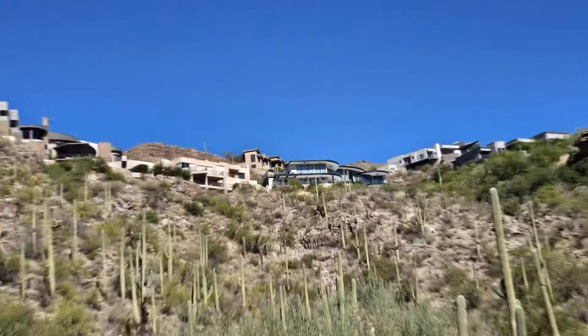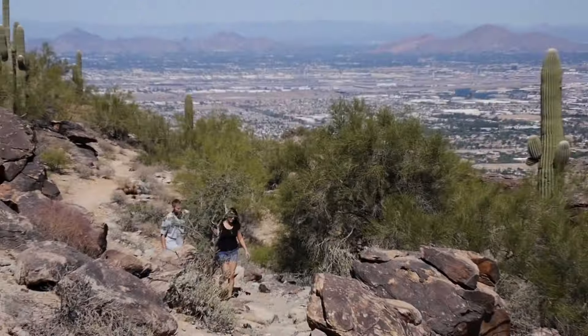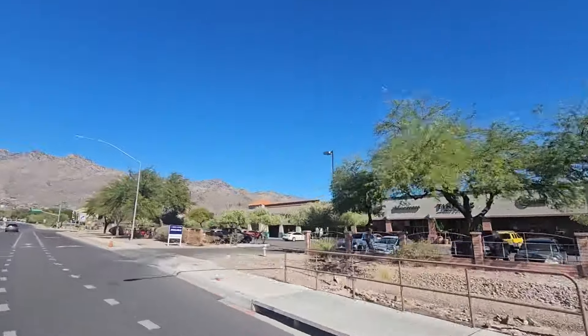Are you thinking about moving to Tucson, Arizona and you're looking for an area that has stunning mountain views, great options for hiking and shopping, as well as awesome restaurants? Well stick around with us today because we're going to take you around a very specific area of the Catalina Foothills with an abundance of natural beauty and luxury. Let's get to it.